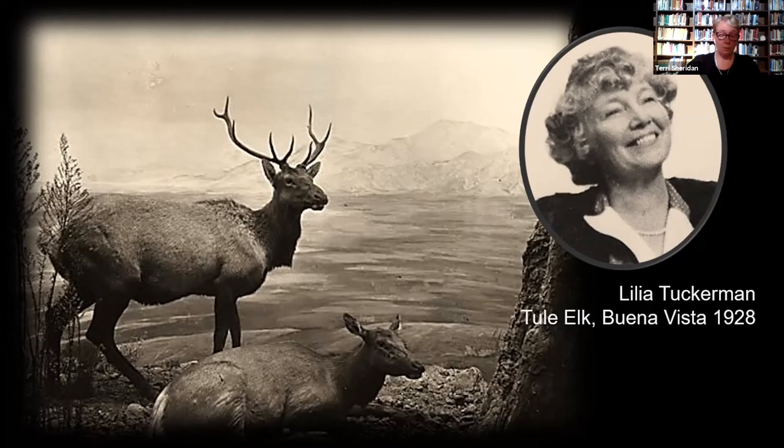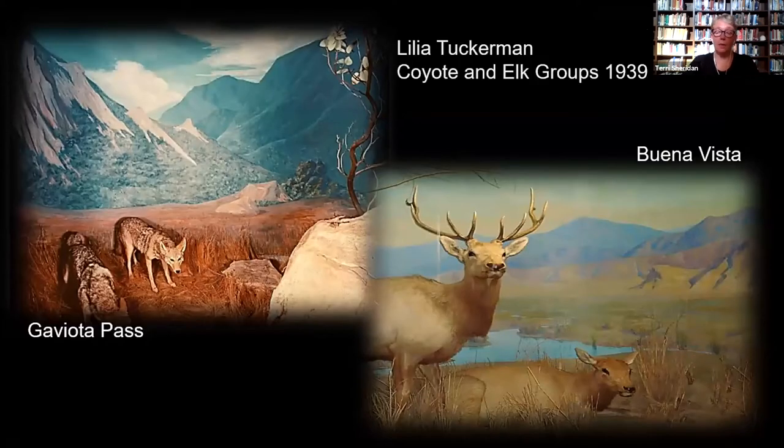Lila worked in both watercolor and oil and is well known for her landscapes, still life, and murals. One of her murals still graces the walls of St. Paul's AME Church on Olive Street. An esteemed member of the California Art Club, Tuckerman repainted Buena Vista depicting a wetter winter scene for the museum's elk diorama in 1939, along with a new backdrop for the coyote group — believed to be Gaviota Pass prior to the 101 freeway improvements. Only the elk diorama remains with us today. Art was not Tuckerman's only passion: an active advocate for the blind community, Lila was internationally recognized for teaching, writing, and translating Braille.